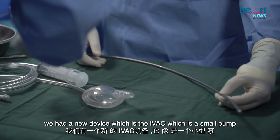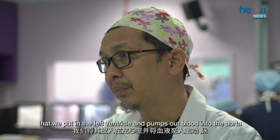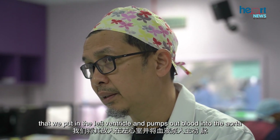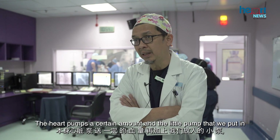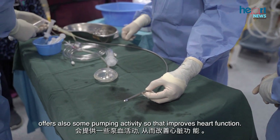So we opted to go for a percutaneous approach, using the new device — a small pump that we place in the left ventricle which pumps blood out into the aorta, along with the heart pumping by itself. The heart pumps a certain amount and the little pump we put in also provides some pumping activity, which improves heart function.